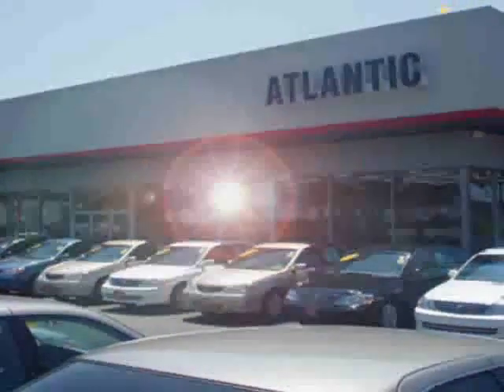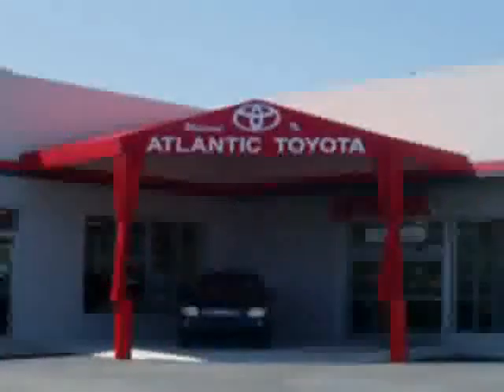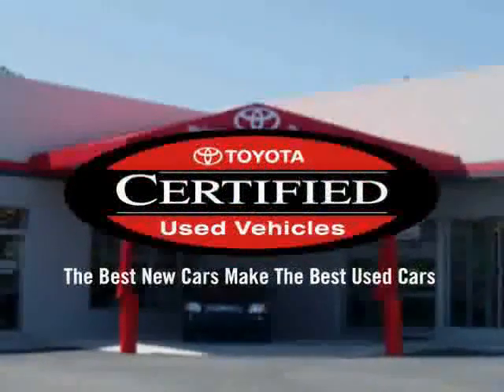You've just found the perfect vehicle, and it's located right here in the middle of Long Island at Atlantic Toyota, the number one certified Toyota dealer in the entire tri-state area.